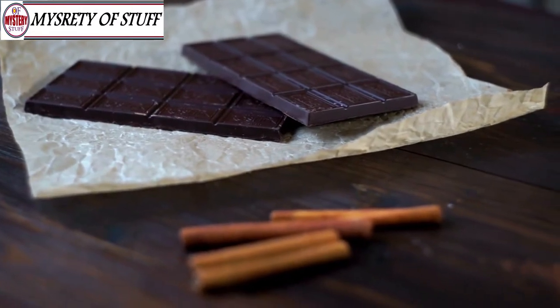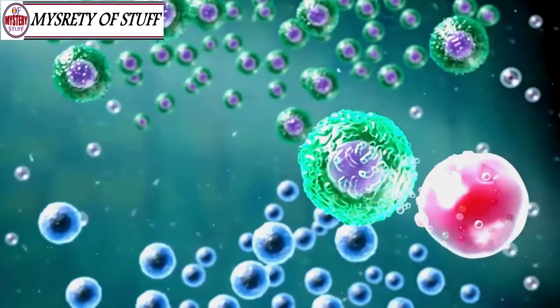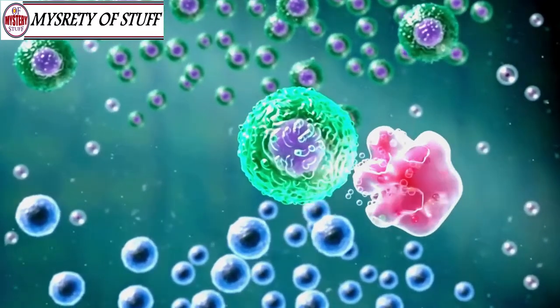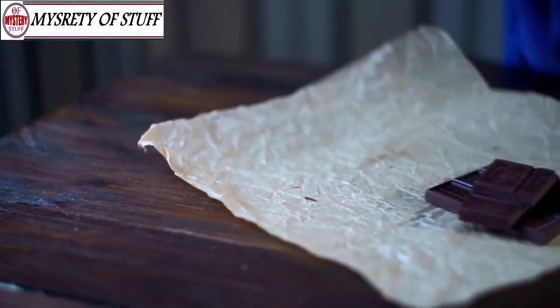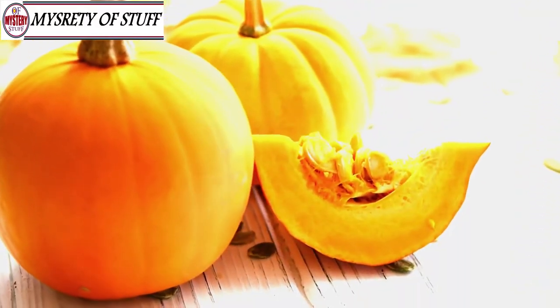Dark chocolate is a sweet treat that can have huge benefits. Not only does it lower the bad LDL cholesterol, it can actually heighten the good HDL cholesterol. Just make sure that the chocolate you're eating is at least 70% cocoa — so maybe skip the white chocolate.